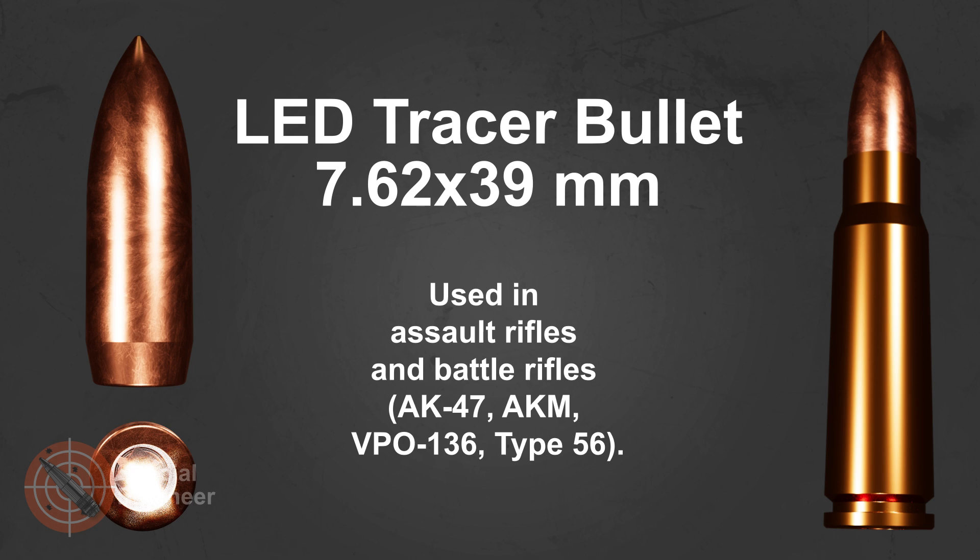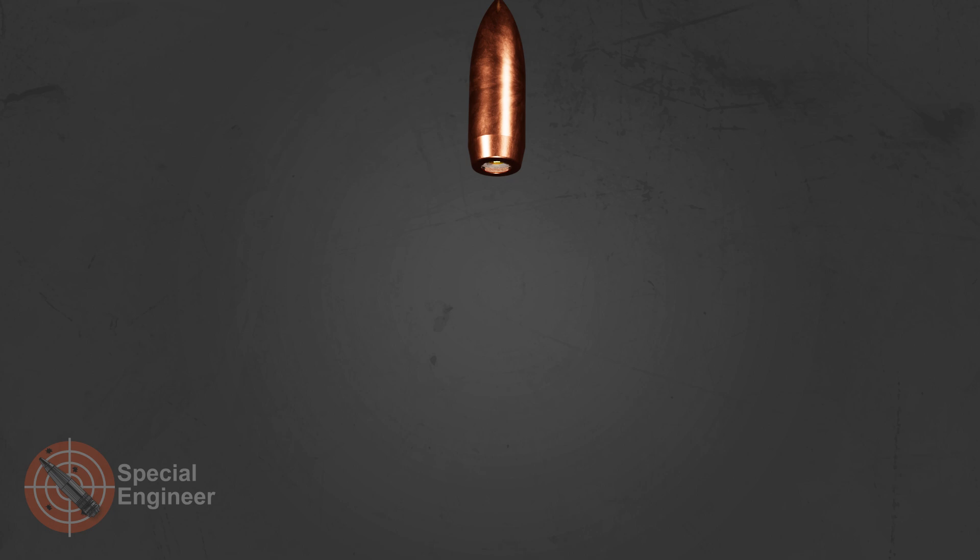The 7.62mm caliber is used in the armed forces of many countries, particularly in assault rifles, machine guns, and sniper rifles. The design of the LED tracer bullet is quite simple and can be used in other calibers.